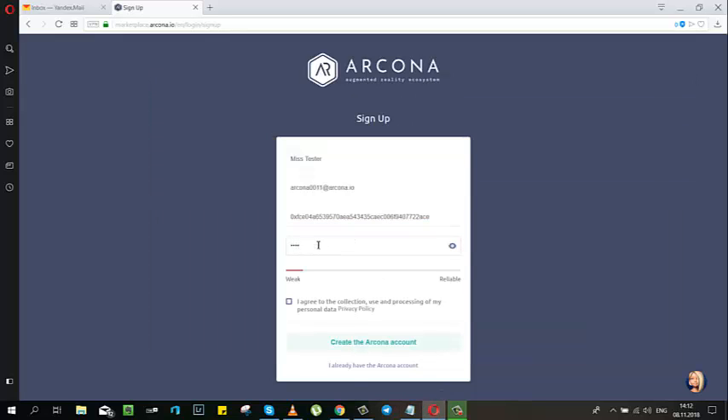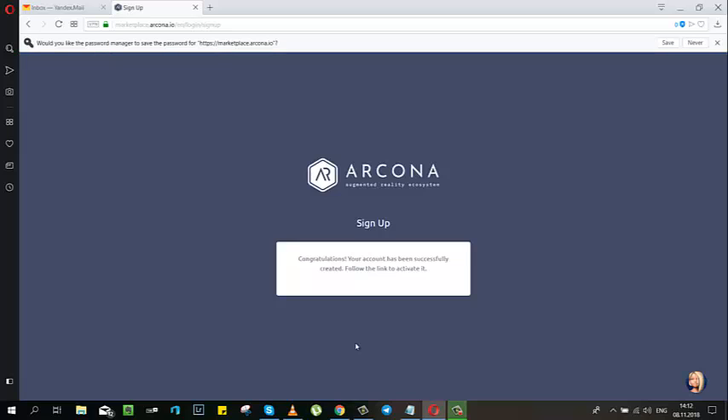Create your password — that will be stronger than mine — agree, and create the Arcona account. Congratulations, your account has been successfully created.